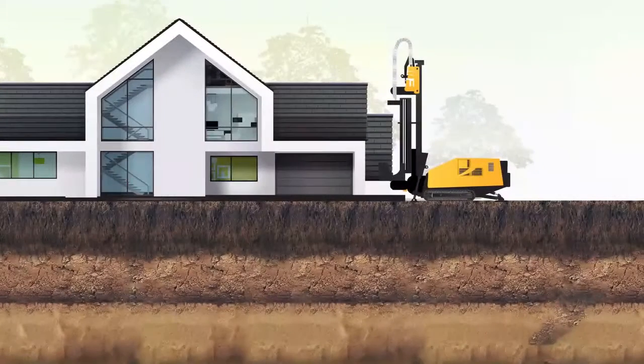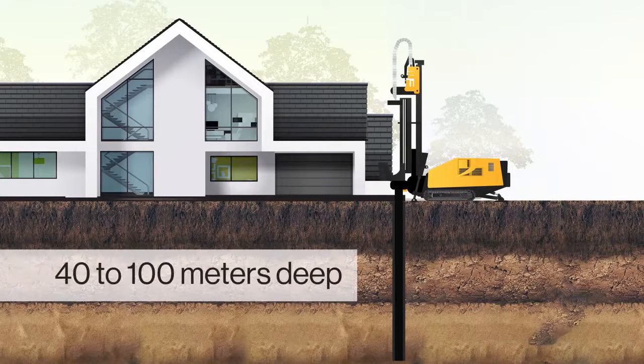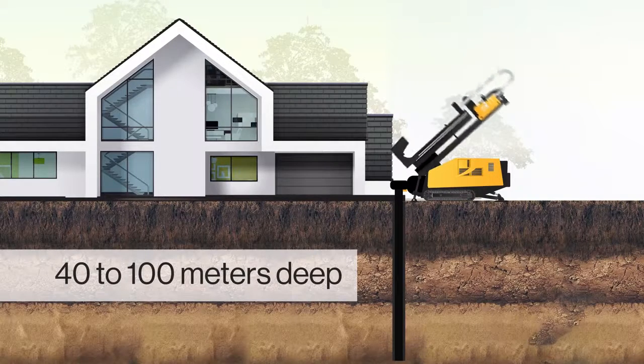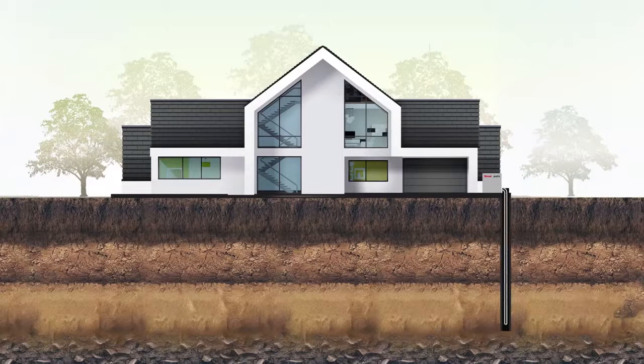We begin using our compact drilling system that is able to squeeze into even the tightest of spaces. Once in place, the drill bores a small diameter hole into the ground, reaching a depth of between 40 to 100 metres, depending on the underground soil and rock conditions. Once drilling is completed, a highly specialised heat exchanger is inserted into the cavity and connected to the unique Rinnai refrigeration heat pump.